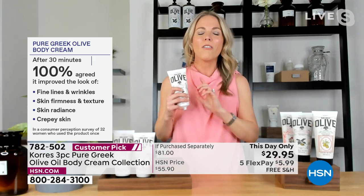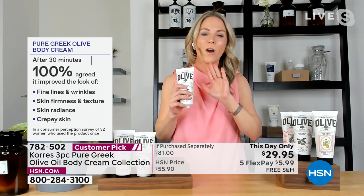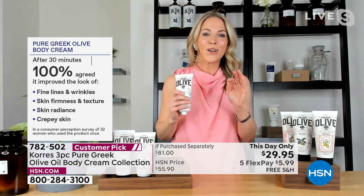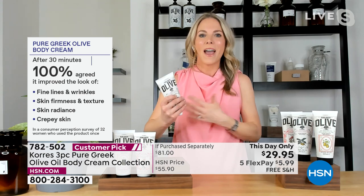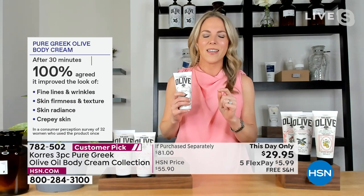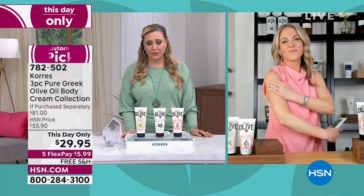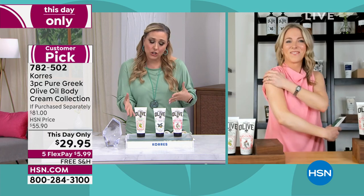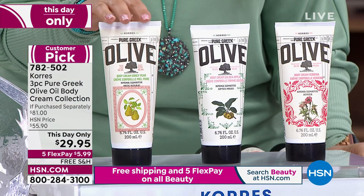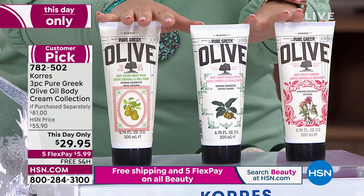No chemicals, no petrolatums, mineral oils, parabens, or PEGs that would harm your skin — all about natural skin goodness. After just 30 minutes, one application, every single person in the consumer study saw an improvement in fine lines, wrinkles, and skin firmness. Imagine under the arms, back of the legs, top of the knees — the radiance. How many brands can talk about crepey skin with one natural ingredient? You're not choosing between honey pear, golden apple, or verbena — you are getting all three, full size, 6.76 ounces.